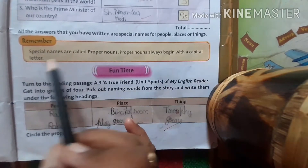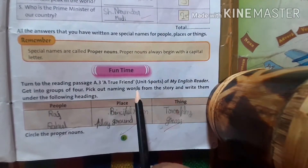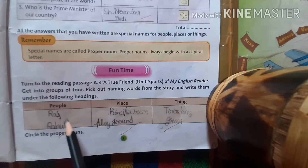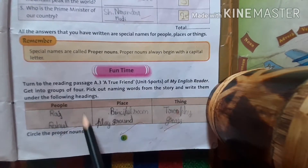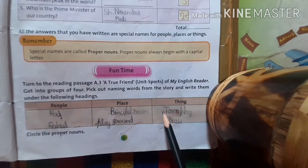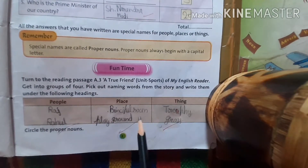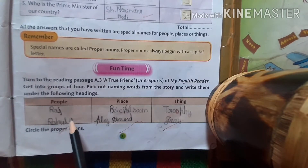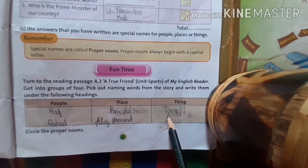And they always begin with a capital letter, as I told you in the previous video of naming words. Now, fun time. I know you have read 'A True Friend' lesson, unit sports. We have to choose some words — people, place, and thing. You will find out these words from the lesson. People: Rahul and Raj. Place: principal room and playground. Thing: trophy and grass.